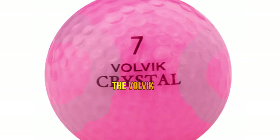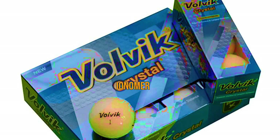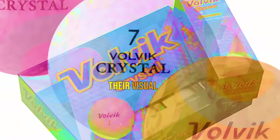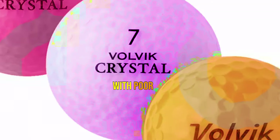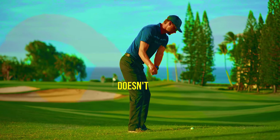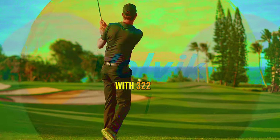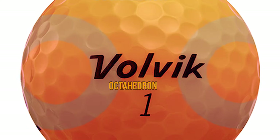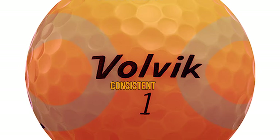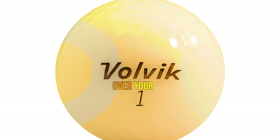What makes the Volvik Crystal truly stand out is its performance on the course. These balls are designed with a soft ionomer cover, engineered to reflect light better. This not only adds to their visual appeal but also makes them perfect for players with poor vision or those who simply want improved visibility during their game. The Volvik Crystal features an optimized dimple pattern with 322 dimples arranged in an octahedron shape. This design provides enhanced flight stability, ensuring consistent and accurate ball trajectory. No matter your swing speed, you'll have greater control over your shots.